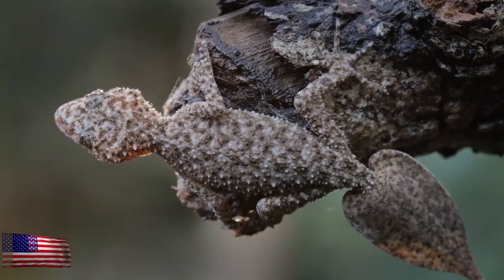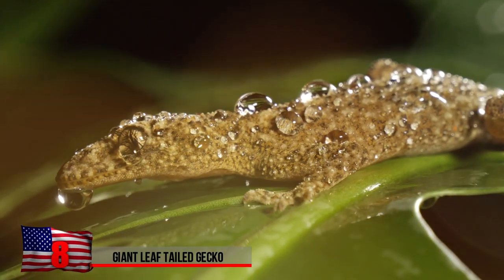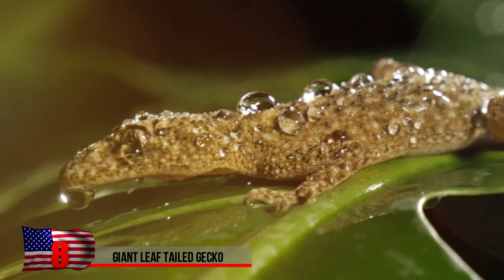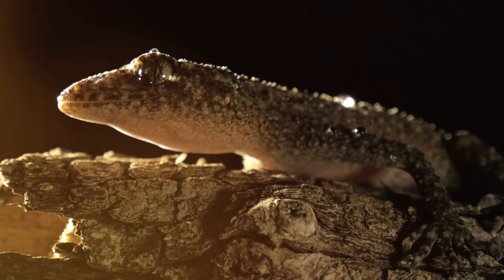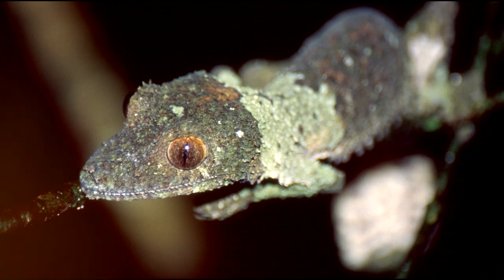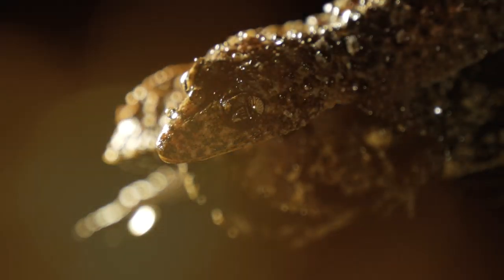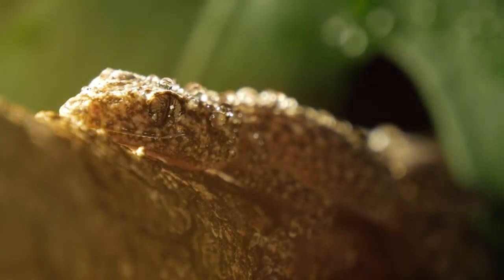Giant Leaf-tailed Gecko. Luckily, animals that are well camouflaged don't tend to run away as quickly, which makes it easier to take a photo of them, but it doesn't always mean they'll be easy to find. This photo was taken by a biology student in Madagascar. The skin of this lizard blends extremely well with the color of the bark. It would be sure to spook out some people if they didn't notice it until it was right in front of their face.